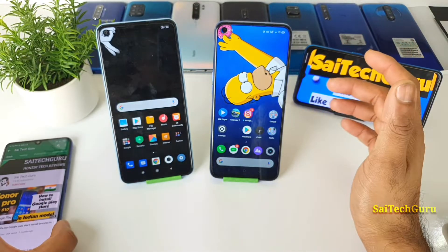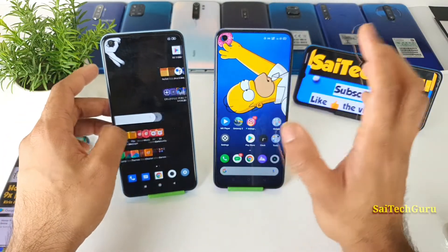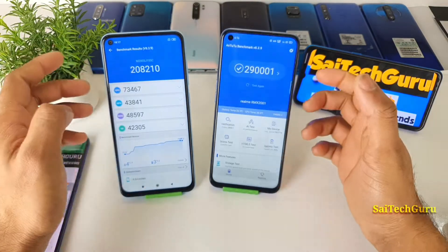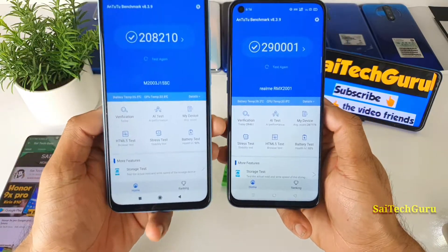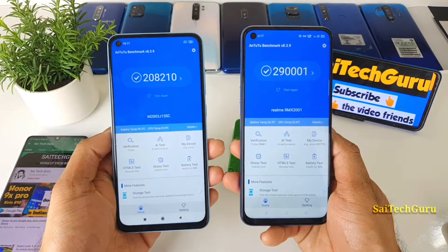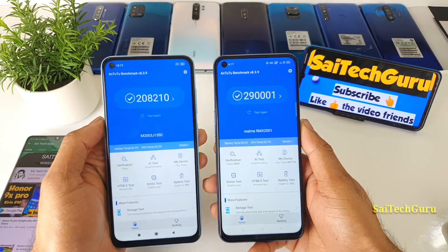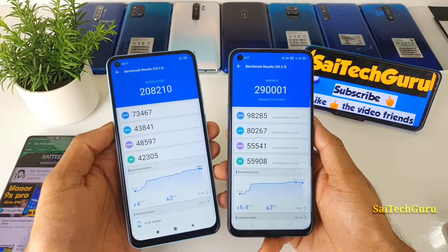In terms of MediaTek Helio G85 and G90T, the G90T is quite powerful compared to the Helio G85. Right now in the Android benchmark score you can clearly see the difference. On the left is the Redmi Note 9 and on the right is the Realme 6 — and you can see there's a difference of 90,000 total, which is a huge difference. Normally a difference of 10,000 to 30,000 would be acceptable.